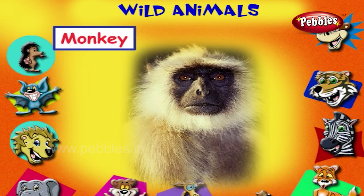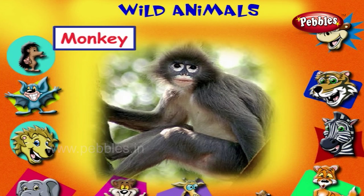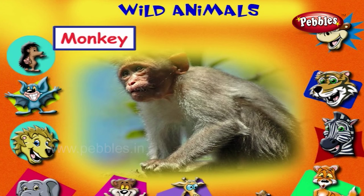This is a monkey. Monkeys are very mischievous. They are very playful. They eat fruits.